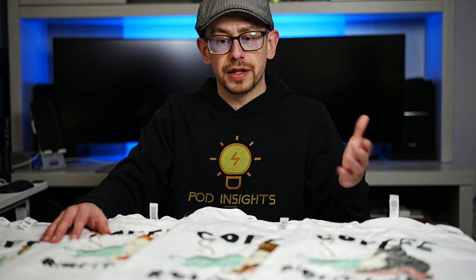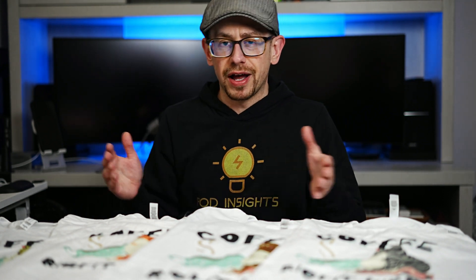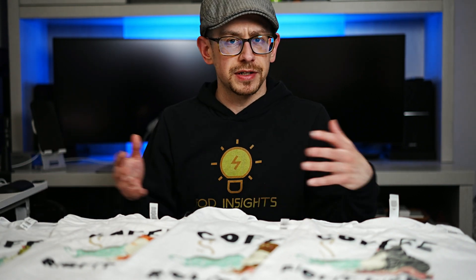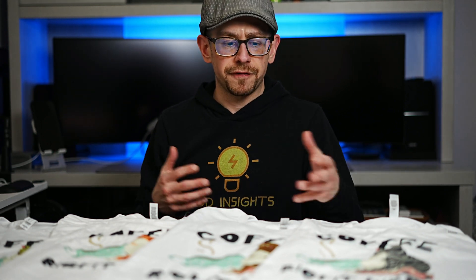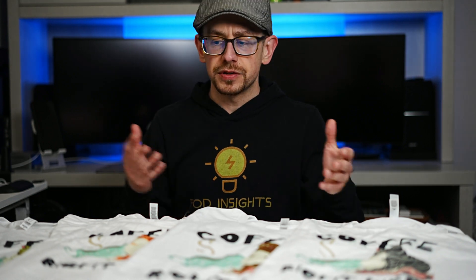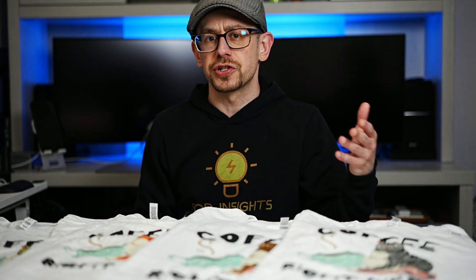I've even mentioned it before on this channel and on the podcast that I've avoided using Canva to make my actual designs. But then a couple of months ago, I started seeing more things online come back around about Canva and print-on-demand — this time actually encouraging people to use Canva, with tips and different ways people were creating their designs and exporting them in a couple different file types to get good results. And it made me curious: what will it actually look like if I use Canva to make print-on-demand designs and get a sample? How will it actually come out?